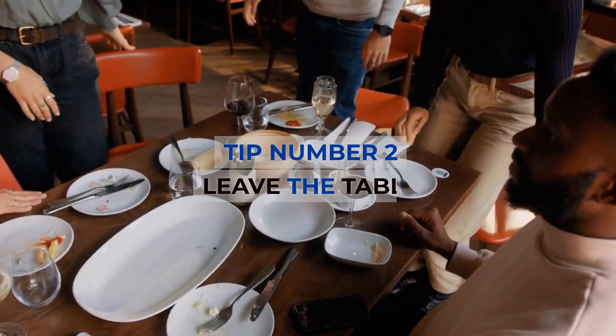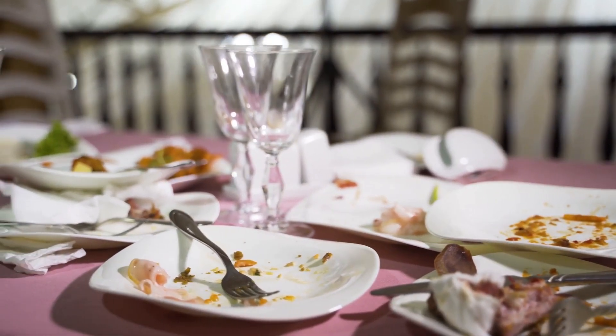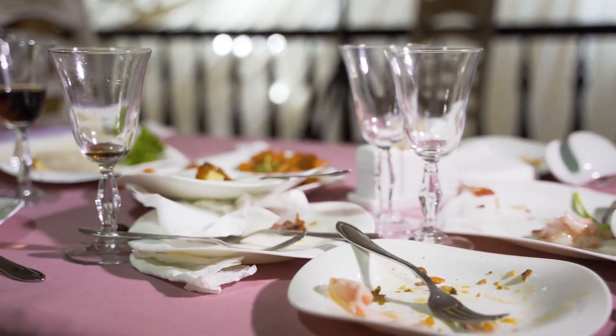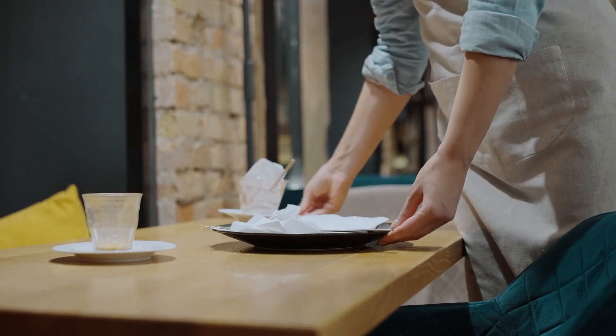Tip number 2: Leave the table. It's difficult to tell when dinner ends and snacking starts if you sit around nibbling leftovers on the serving platters. Clear the table and go for a walk.